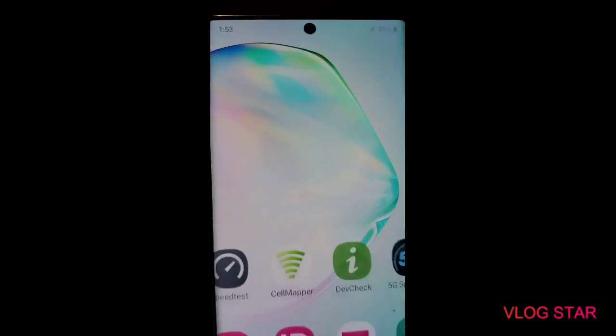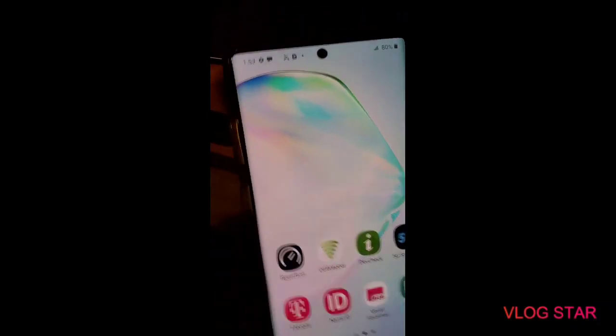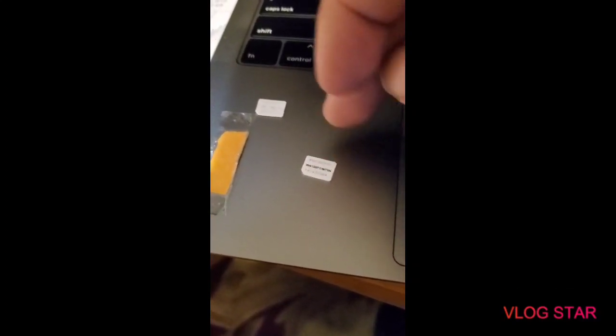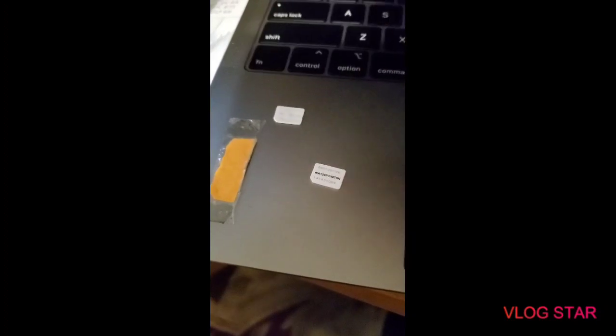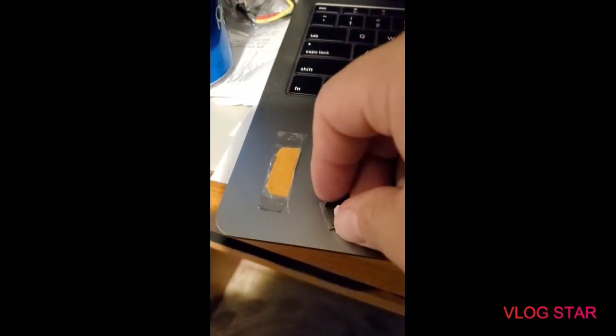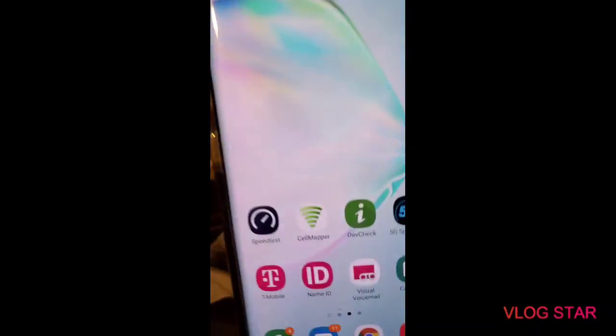Hey, how's it going guys? I ended up picking up Family Mobile and Simple Mobile — they're both T-Mobile variants. I have the T-Mobile Note 10 Plus 5G with Family Mobile and Simple Mobile SIM cards active. The unlimited plan on Family Mobile is $49.88, and Simple Mobile was $55, or $60 with auto-pay. We're going to see if you get an MVNO from T-Mobile and have a 5G phone, whether you can still experience NR technology on it.